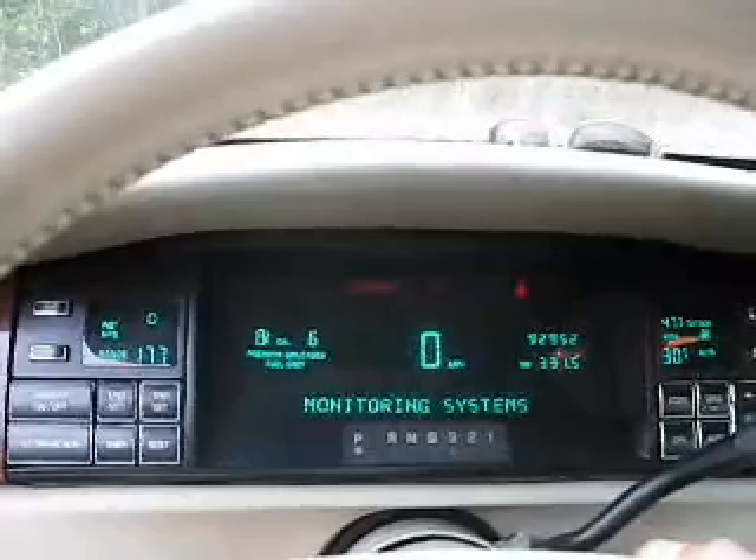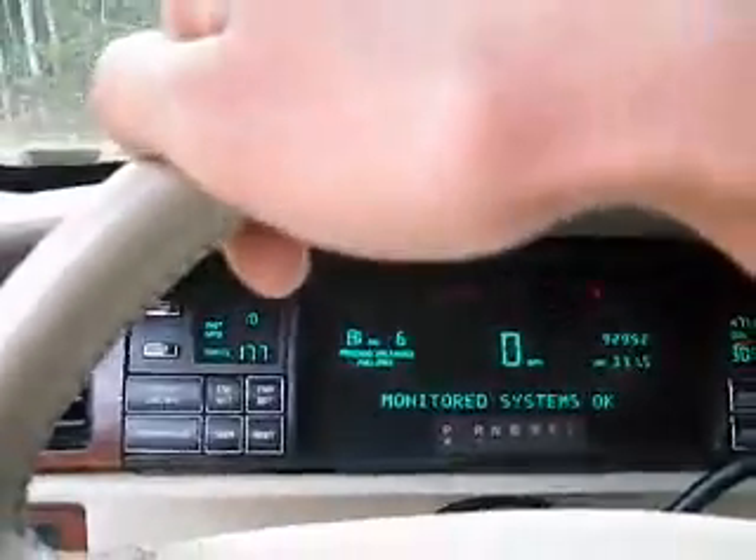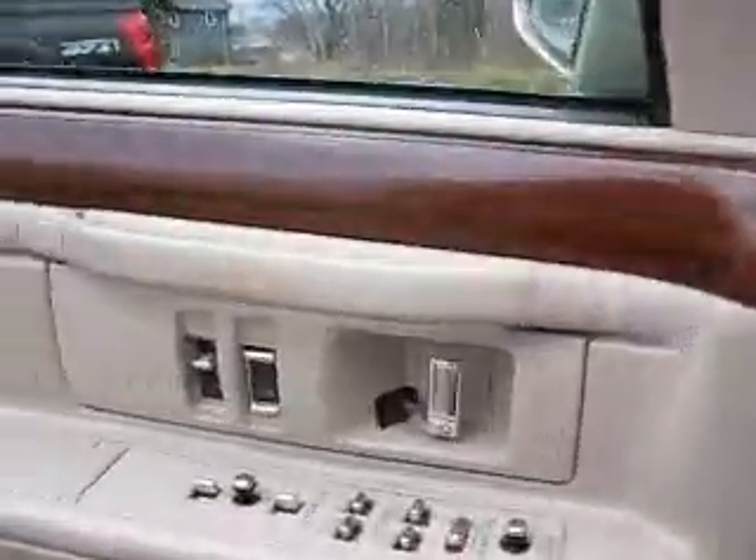Would you look at that. It's running rough like this because of the idle control — I had to unplug it.